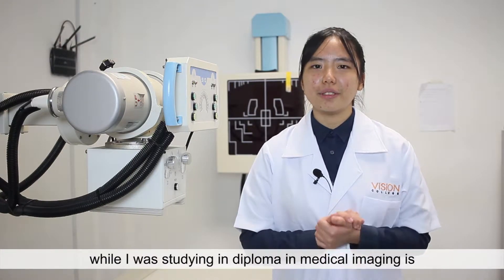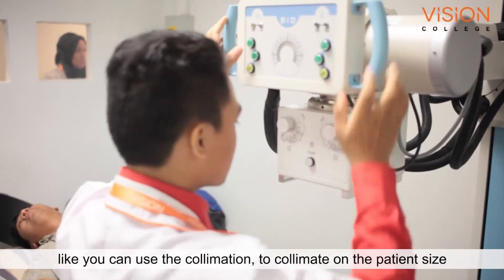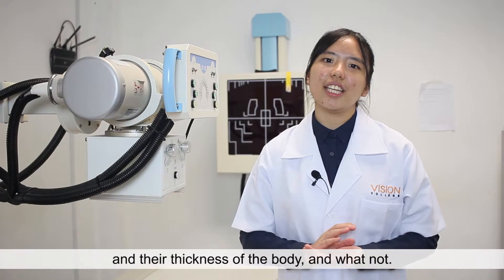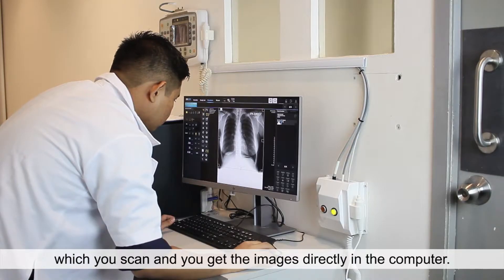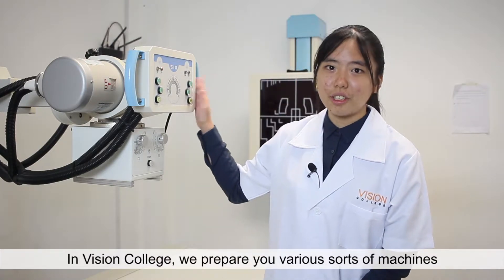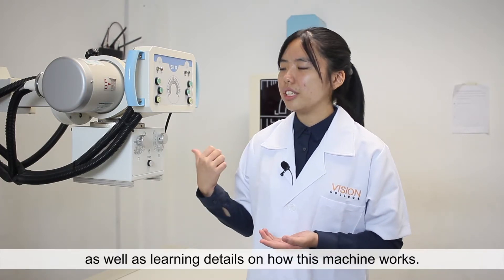The most interesting part I find while studying in Diploma in Medical Imaging is how to operate these general X-ray machines. Like, you can use the collimation to collimate on the patient's size and their thickness of the body. And this is the new type — it uses digital technology where you scan and get the image directly in the computer. In Vision College, we are prepared with various sorts of machines such as these general radiography machines and ultrasound machines for students to try operating as well as learn in detail how the machines work.